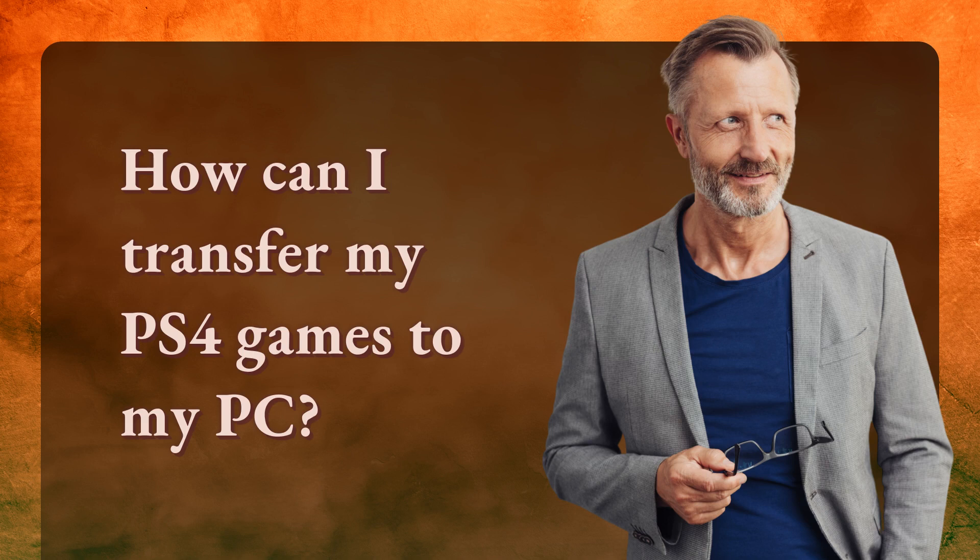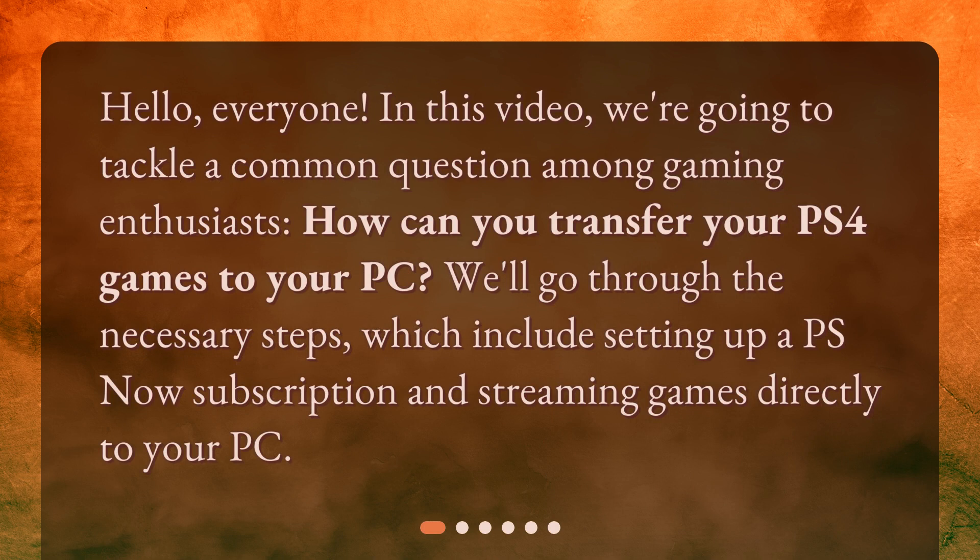How can I transfer my PS4 games to my PC? Hello, everyone. In this video, we're going to tackle a common question among gaming enthusiasts: how can you transfer your PS4 games to your PC? We'll go through the necessary steps, which includes setting up a PS Now subscription and streaming games directly to your PC.